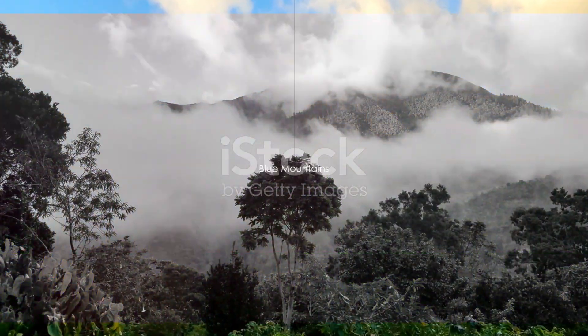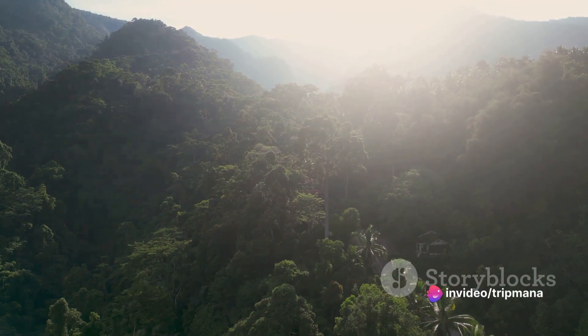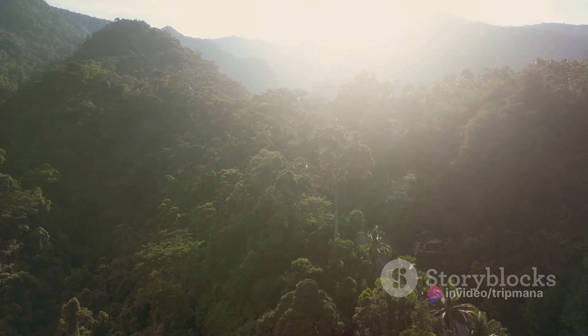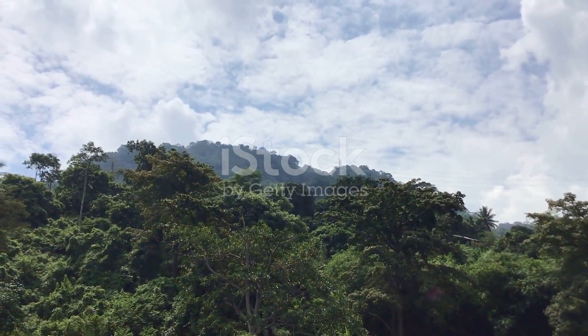Next on our list is the majestic Blue Mountains. These towering peaks offer a breathtaking view of the Jamaican landscape. Known for their coffee plantations, the Blue Mountains are a haven for nature lovers and adventure seekers. Take a hike through the misty trails and immerse yourself in the tranquility of this natural wonder.